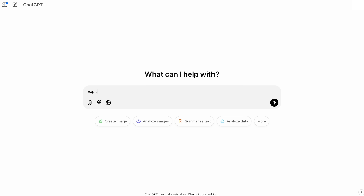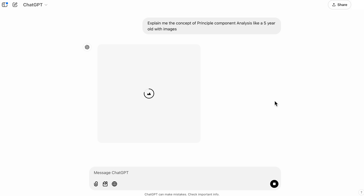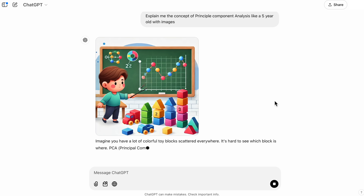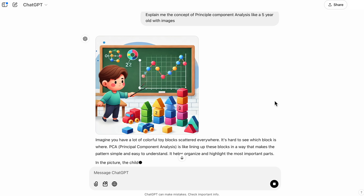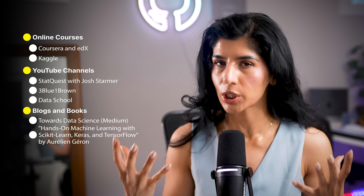There are tons of resources available to learn statistics and machine learning concepts. One resource I'd recommend is generative AI tools such as ChatGPT. For example, if there's a specific concept like PCA — principal component analysis — and you're having a hard time understanding it, ask ChatGPT to explain it like you're a two-year-old. It does a wonderful job and acts like a custom tutor at your fingertips.